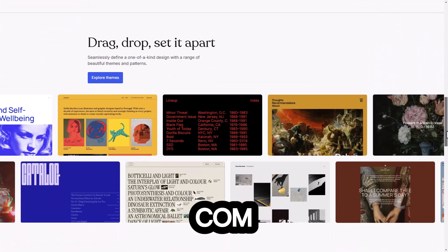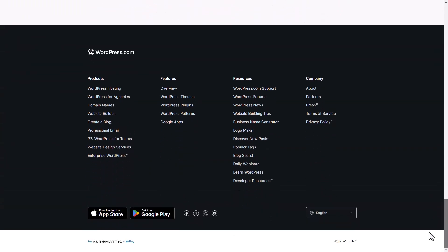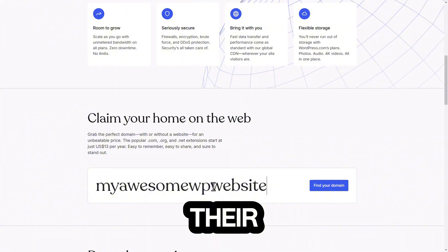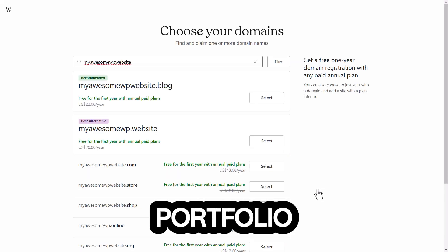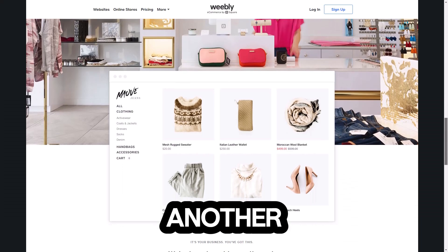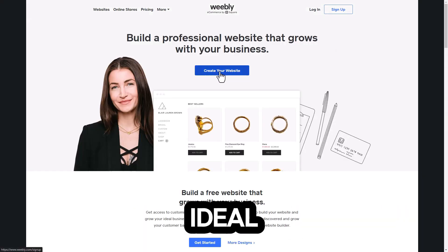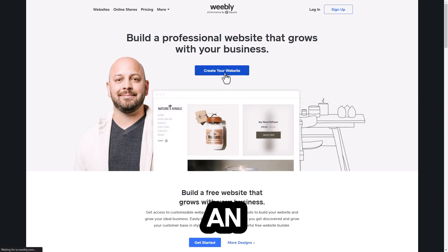Number two: WordPress.com — a classic choice for bloggers. It's flexible and has tons of themes, perfect for anyone looking to share their thoughts or showcase a portfolio. Number three: Weebly — another easy-to-use platform with great e-commerce features. It's ideal for small businesses wanting to set up an online shop.